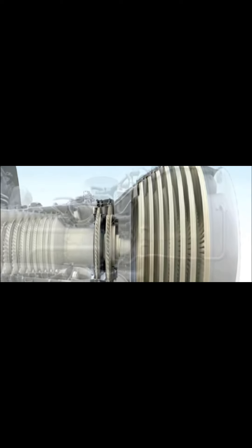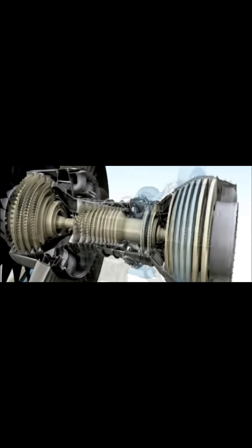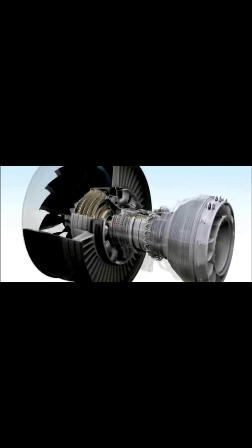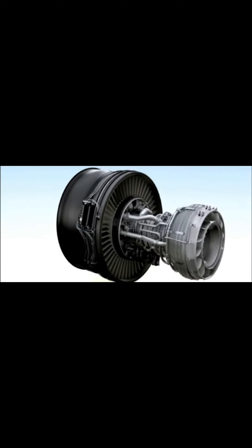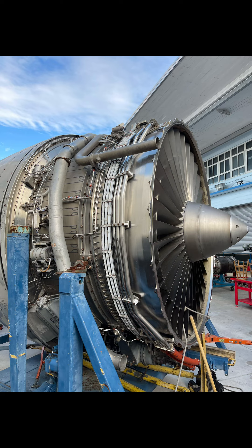Even before combustion, it has counter-rotating blades — they rotate in opposite directions. This optimizes fuel burn, efficiency, and airflow through the engine. Combined with its composite fan blades and a 10-stage high pressure compressor, this engine is just a work of art.